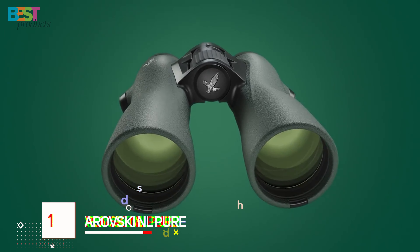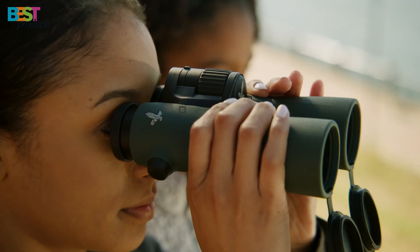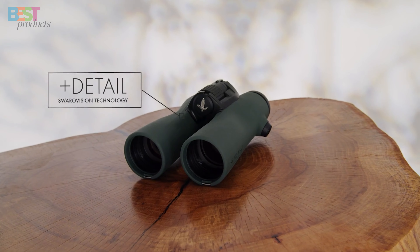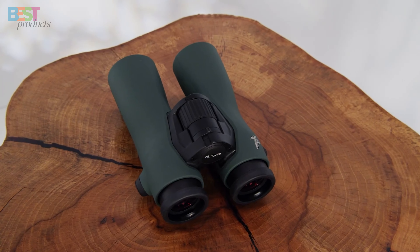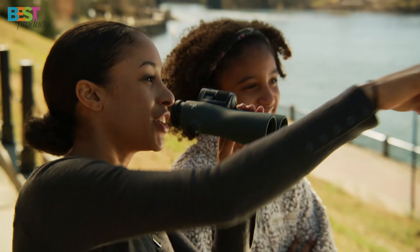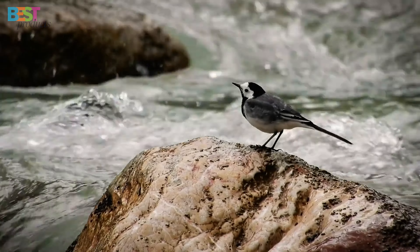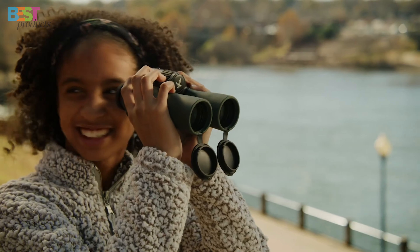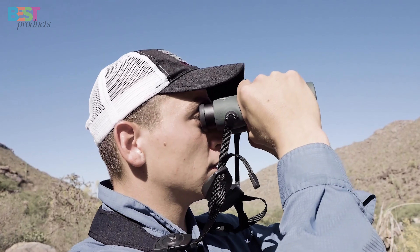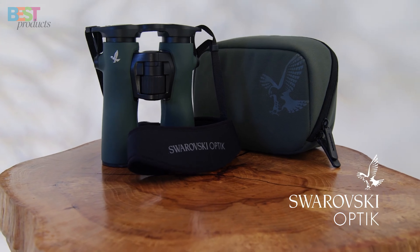Number 1: Swarovski NL Pure. Topping off our list of the best binoculars for hunting is the one, the only, Swarovski NL Pure. Swarovski has always been the gold standard optics brand amongst professional hunters, and the NL Pure represents their most technologically advanced sporting optic to date. It features their proprietary Swarovision technology, delivering the most natural color replication and crystal-clear image you will ever see through a binocular. The ergonomic design allows for extended glassing without any hand strain or fatigue. Make no compromises on target acquisition and identification with the Swarovski NL Pure binoculars.